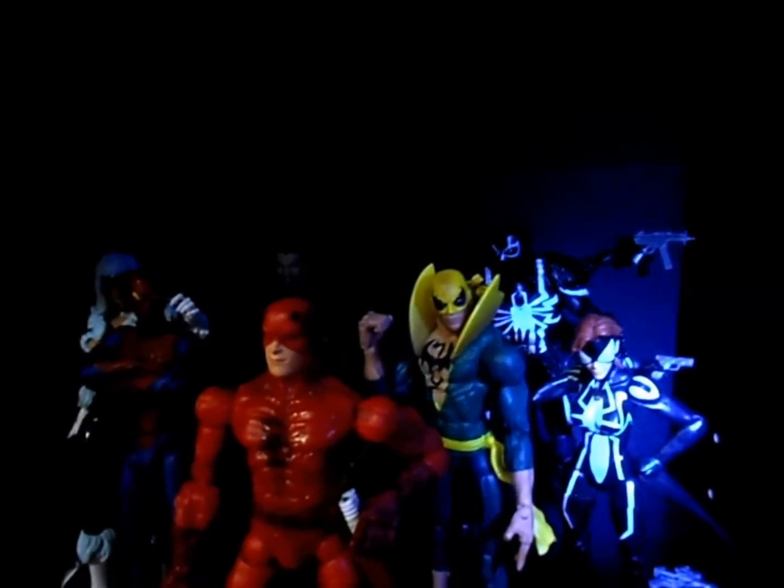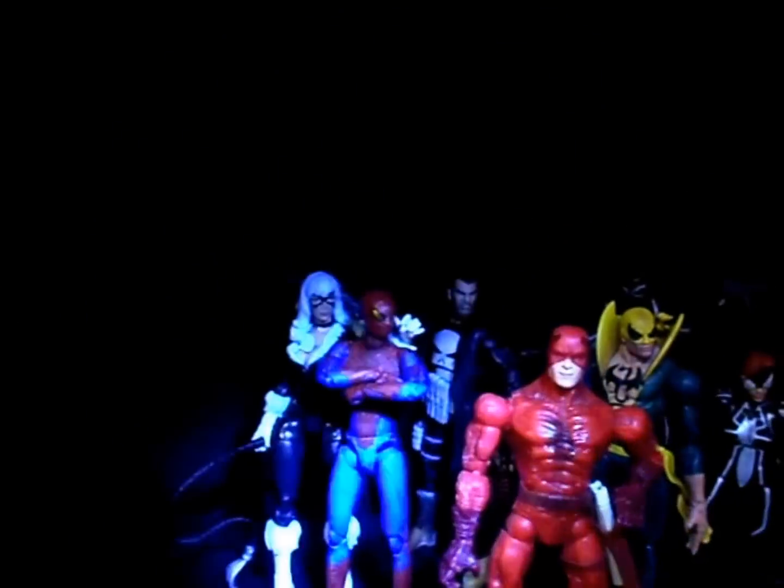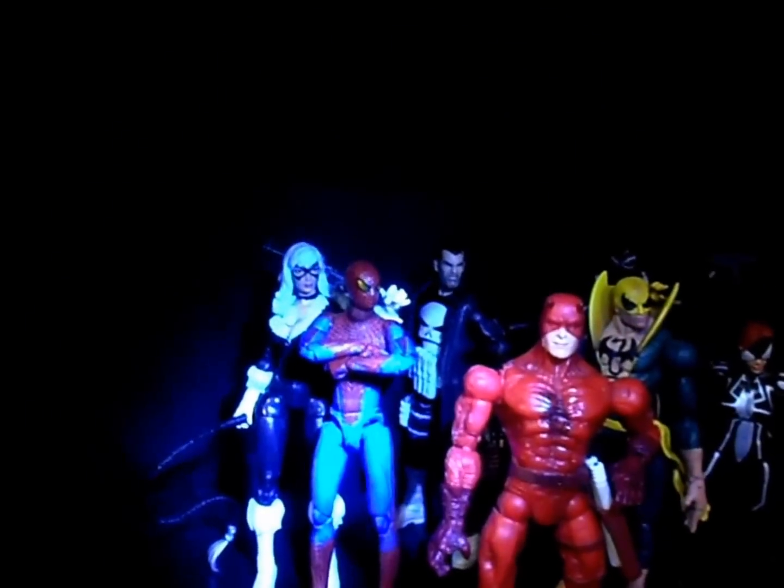We've got Agent Venom and Spider-Girl right there, and he dropped one of his guns. But yeah, there's those guys, and that's the Mafex Amazing Spider-Man figure. Then down here, got a crouch now.